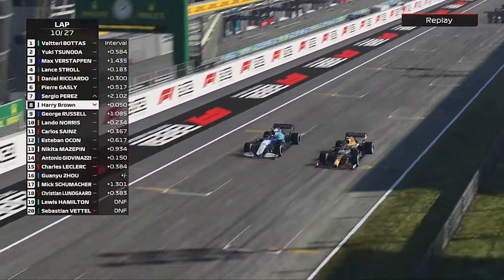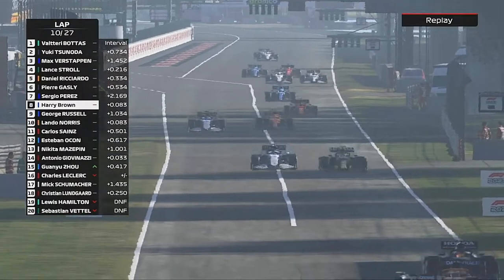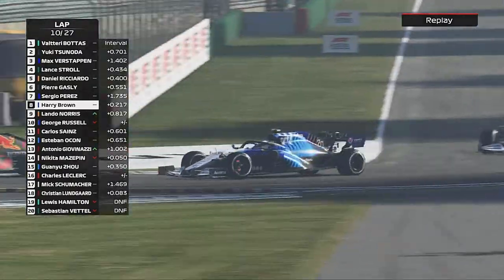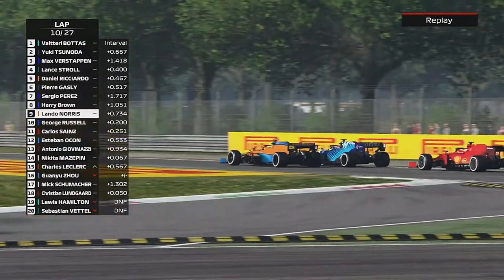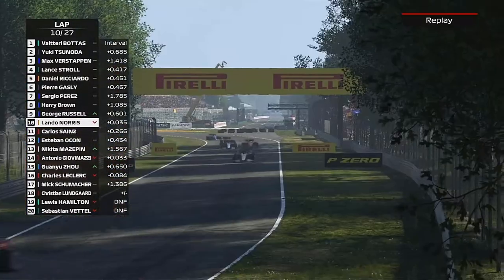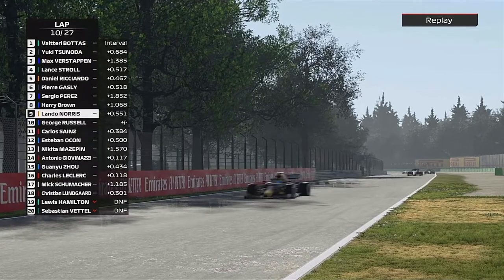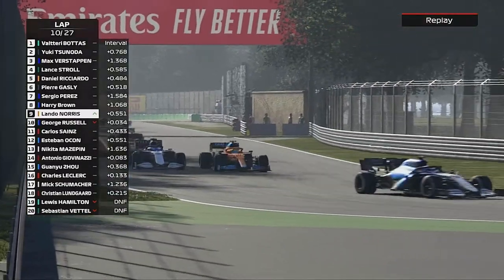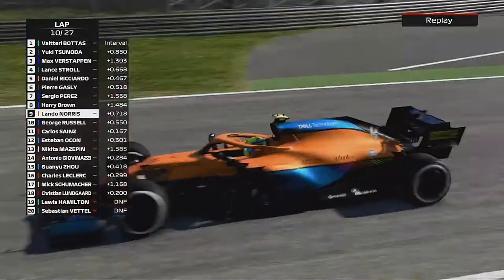Now here comes Sergio Perez on us — it's only going to be a matter of time, we are nowhere near that Red Bull with this Williams just yet. Lando Norris is going for it again on our teammate; there's the Ferrari of Carlos Sainz in the background as well. Perez gets us, and Lando goes around the outside and tries to get George again — George Russell couldn't keep him behind for long enough.